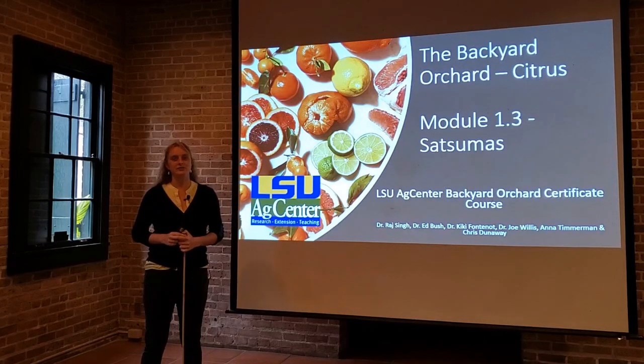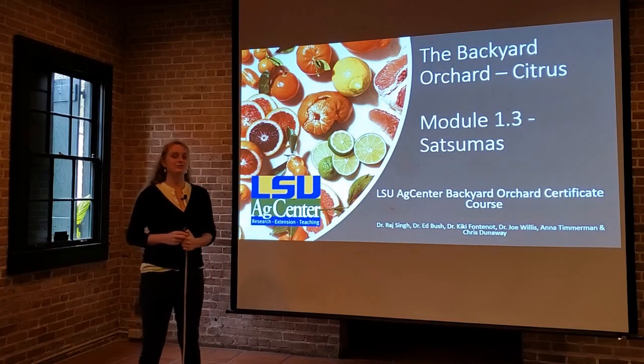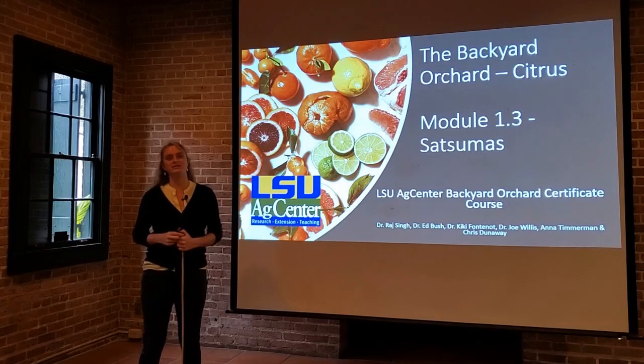Hi class. This next module is going to discuss satsumas, which are probably my favorite citrus crop to grow and to eat. They're very popular here in Louisiana and satsuma season is something everyone looks forward to.